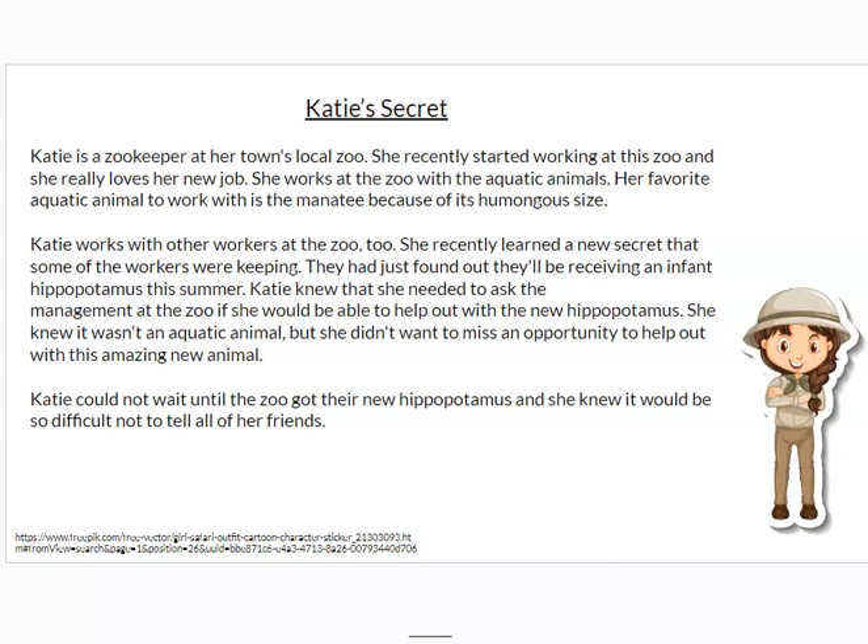Katie works with other workers at the zoo, too. She recently learned a new secret that some of the workers were keeping. They had just found out they'll be receiving an infant hippopotamus this summer.